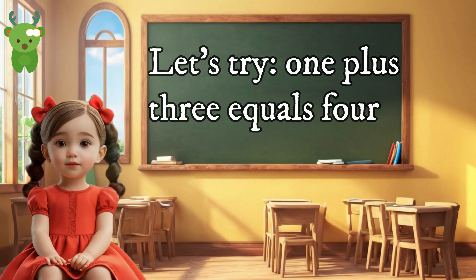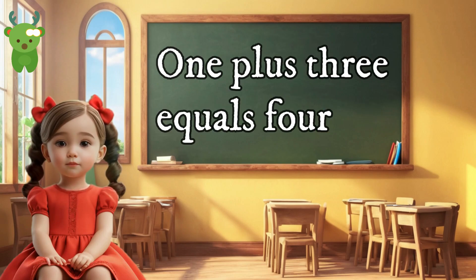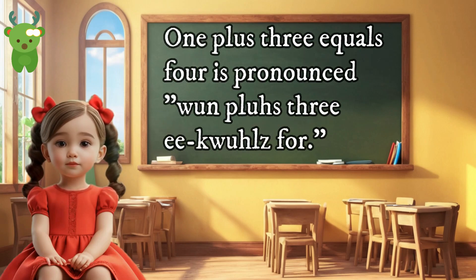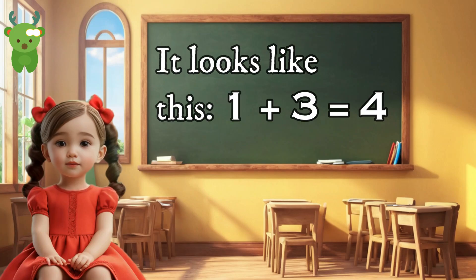Let's try one plus three equals four. One plus three equals four is pronounced 'one plus three equals four.' When you add one and three, you get the total of four. It looks like this: 1 + 3 = 4.